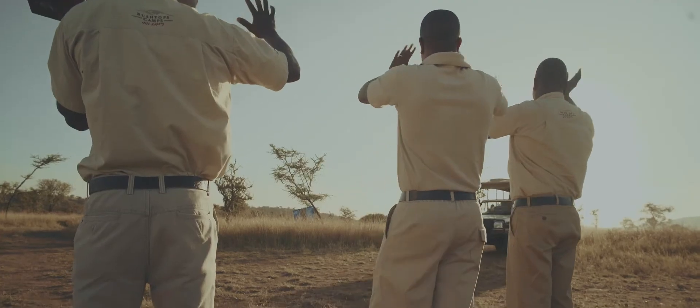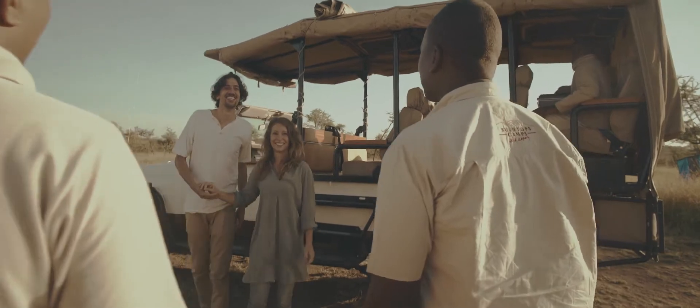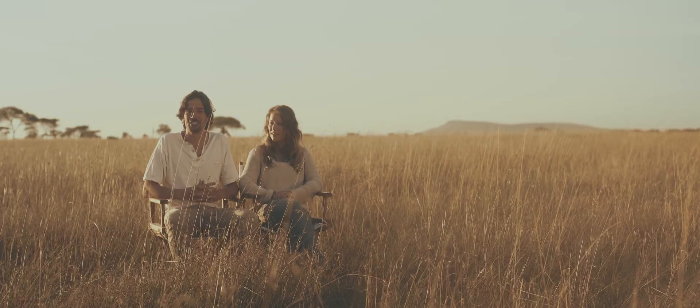For me, it's the combination of this very luxurious feeling and at the same time very adventurous. It's really a full-on nature adventure. It's just very impressive.